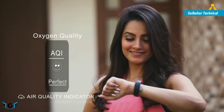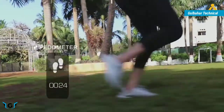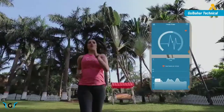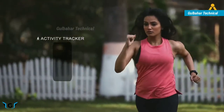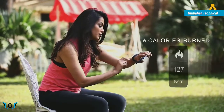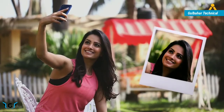Counting every step that you take, the pedometer complements the heart rate monitor with accurate beats per minute. The health band keeps track of your calories burned through activities like walking, jogging, or running, be it at any place or anytime.